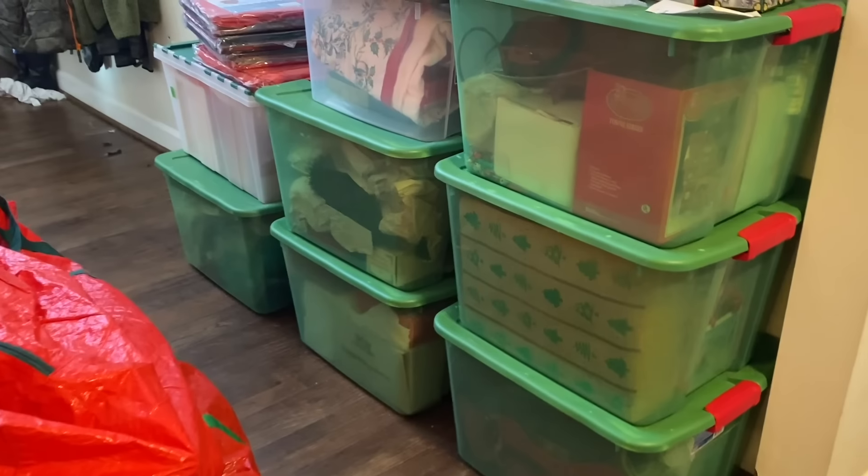I'm Erica Lucas. Welcome to the video. Today I'm going to organize before I decorate because I put these back poorly last year without any organization. I just shoved things in bins and called it a year.